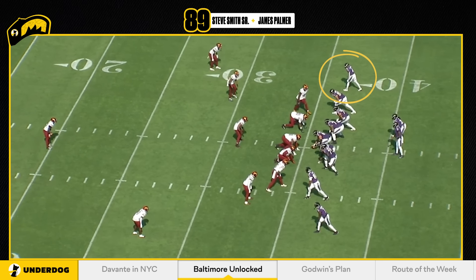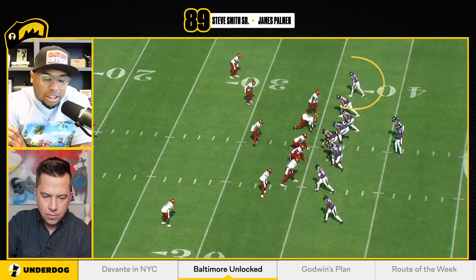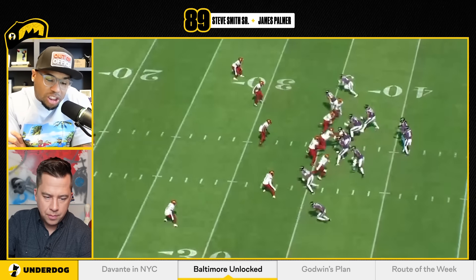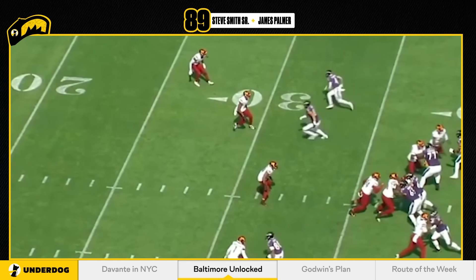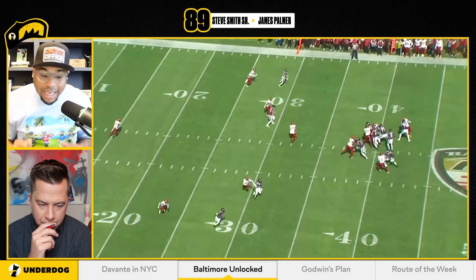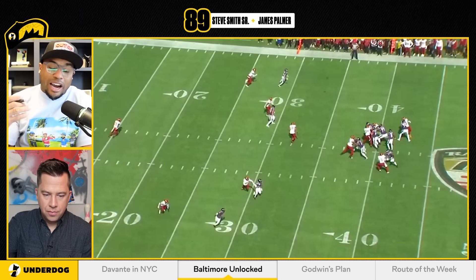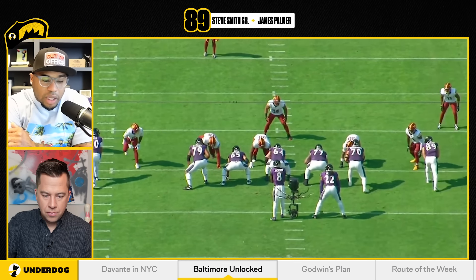Right in the first quarter he's at the top of the numbers on the 40 — that's what you call a condensed split. Watch how he runs his route: he comes off with speed, gets the corner going. Pause right there. When I talk about getting a guy outside the framework of your body — that corner is outside the framework. He's slow backpedaling, and once he gets outside his framework he has to drive on the ball, but when he drives on the ball he has to gather, step, step, step and then go, which puts him behind. Zay does that because he uses his speed and his tempo to understand: if I come off tempo, it's going to bring a red flag to the corner. Great job by Zay.